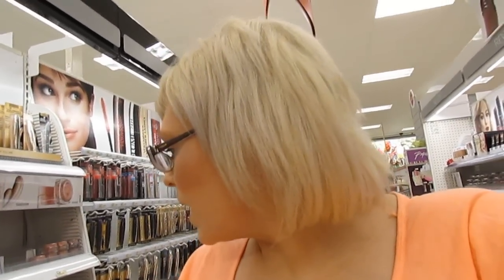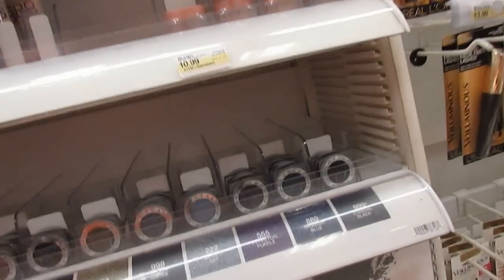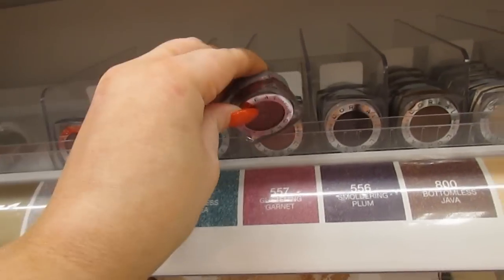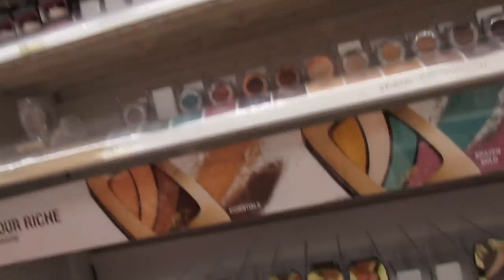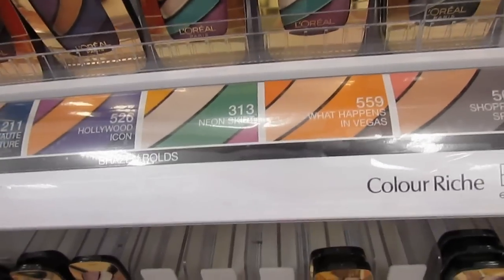I wanted to get Iced Latte — that is one color I wanted from the Infallibles. Here it is, Iced Latte. So I also have Amber Rush, it's super beautiful. I kind of want to get Endless Sea and Glistening Garnet. I could just see doing something so beautiful with these. They're $6.99. Oh, and this one's called Shopping Spree.